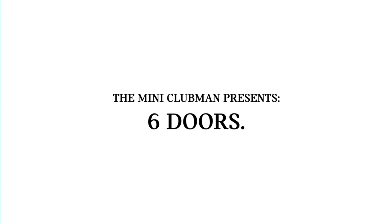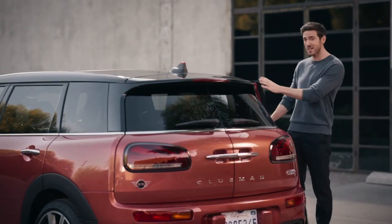I see it once, twice, I see it nice and slow, yeah. This is, of course, a six-door car.